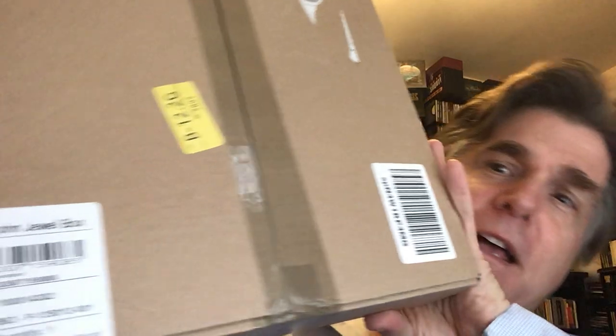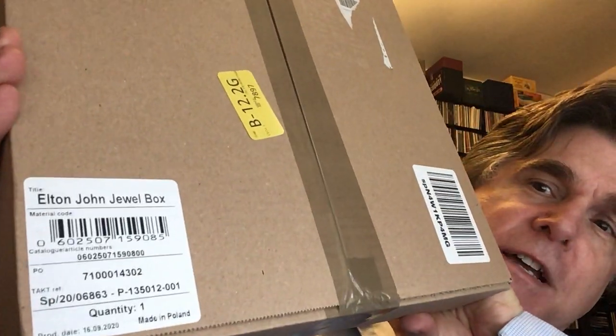A good weight and good size to it. We are talking Elton John Jewel Box. This is the CD box set edition.